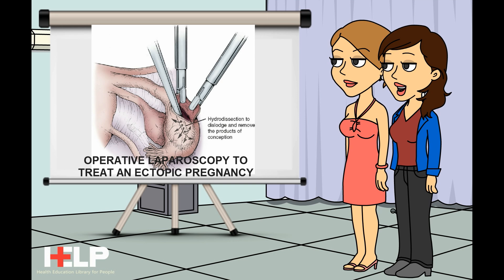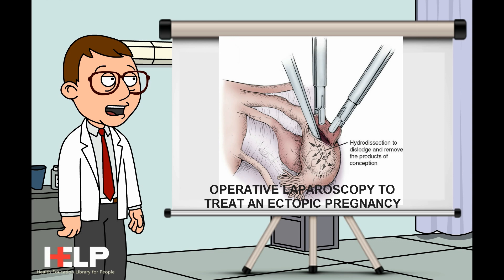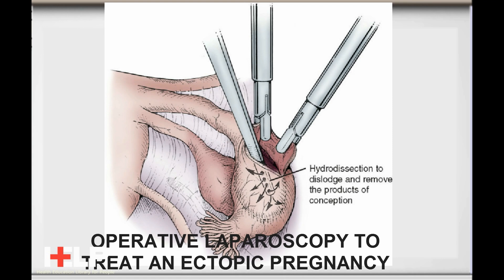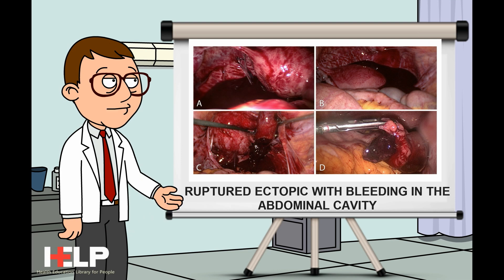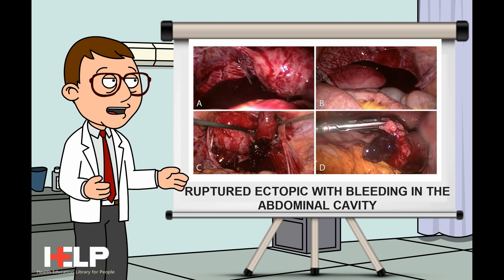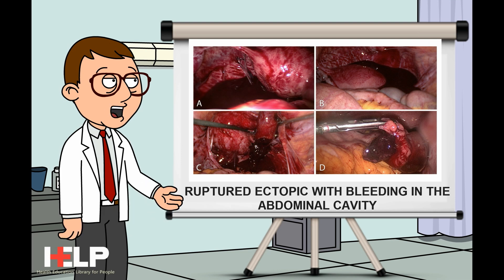Doctor, how is an ectopic pregnancy treated? If the diagnosis is made early and the embryo is small, a single dose of an anti-cancer drug called methotrexate can be given IM to end the pregnancy. If the diagnosis is delayed, surgery may be needed. This is usually done by laparoscopy — the wall of the fallopian tube is opened and the ectopic pregnancy is removed. If the tube is badly damaged, it can be removed at the same time.